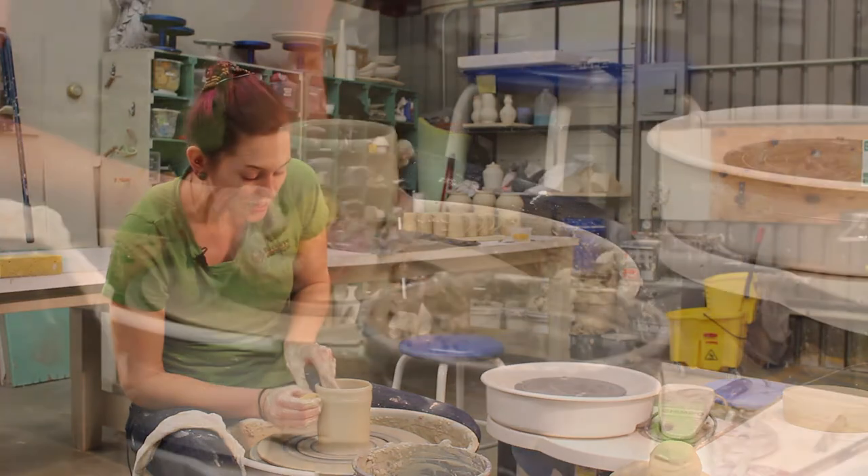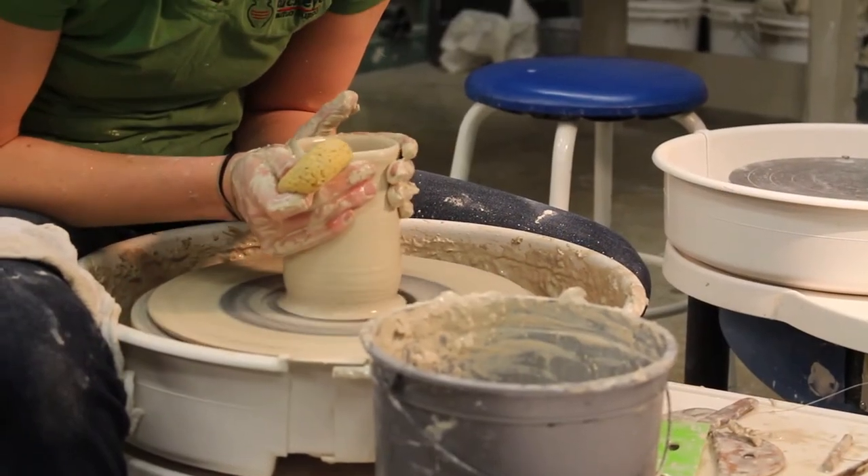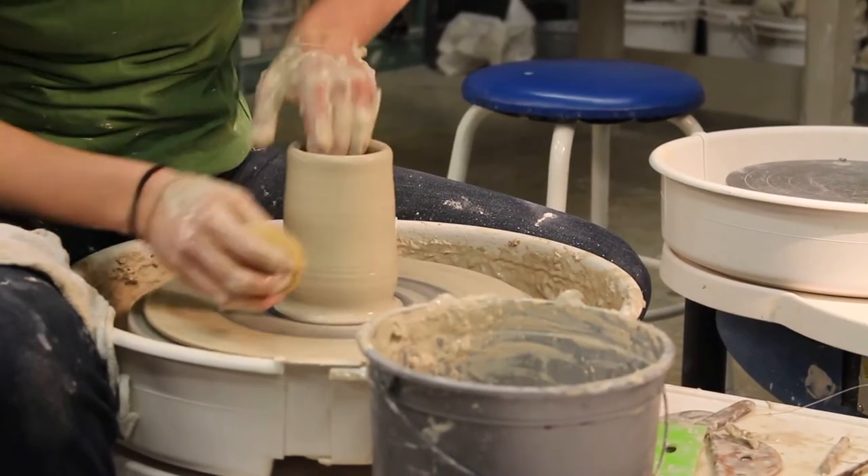What I do for work is basically design projects for different studios and markets in the pottery world. Most of the time I get to glaze stuff, but sometimes I get to actually make the pottery.